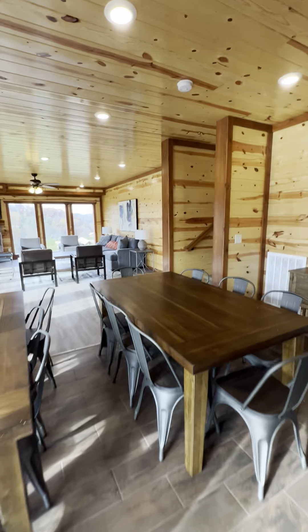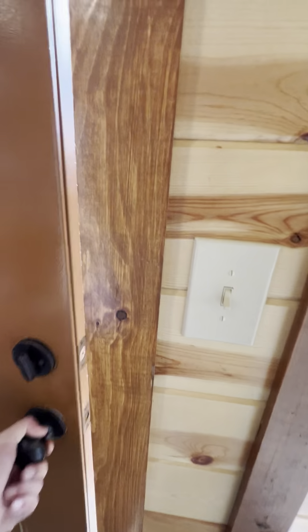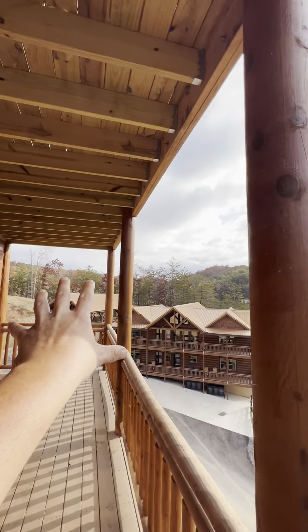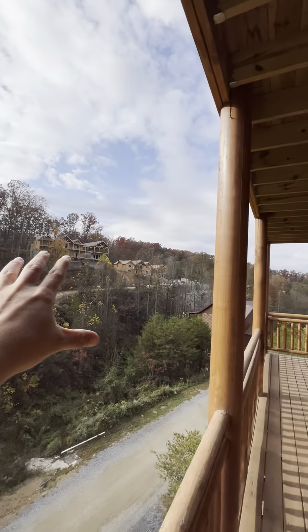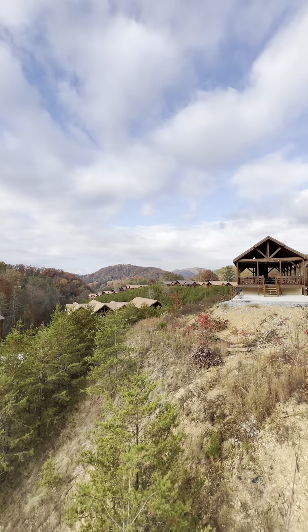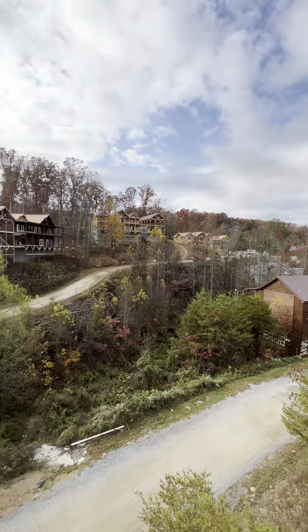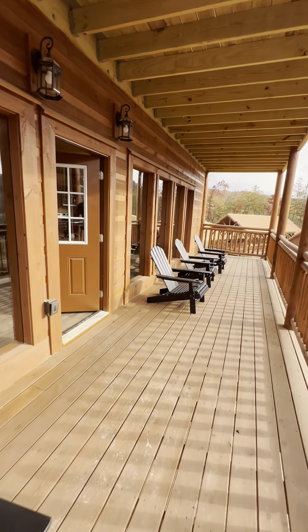The view out back looks really nice as well — it is better than what most of the neighborhood is getting from a view standpoint. You've got mountains almost like we're in a little valley here all the way around. You've got a couple of mountain views out that way, a couple more along a different ridgeline. These are all Adirondack chairs out here.